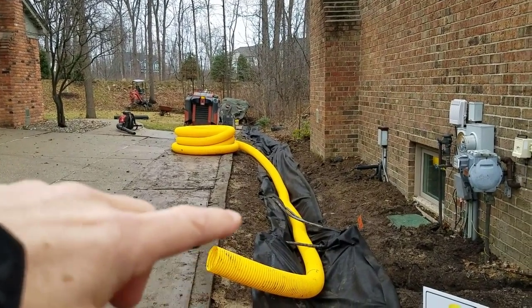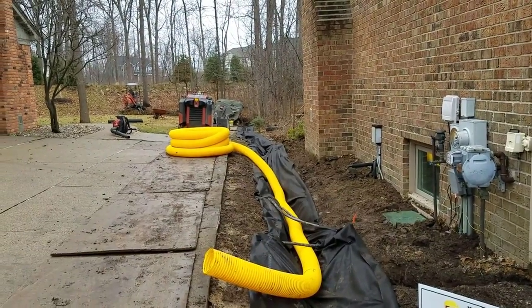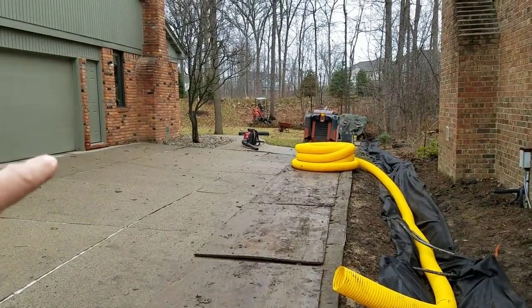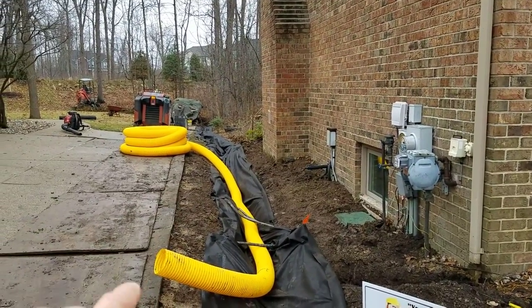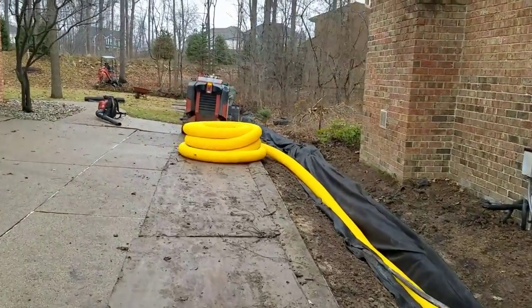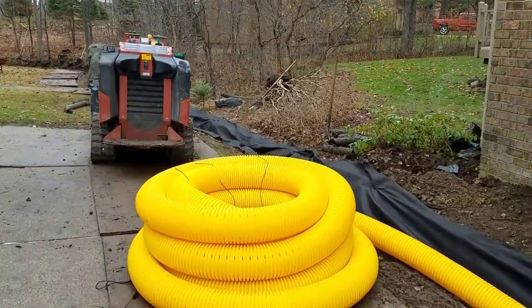We're then going to put some good drainage fabric down here and top dress this whole side of the house in drainage stone. All the sheet water that's coming off of here in high concentrations — we step this up to a six-inch pipe. A six-inch pipe is capable of moving 550 gallons per minute, and the stone will also move additional water.